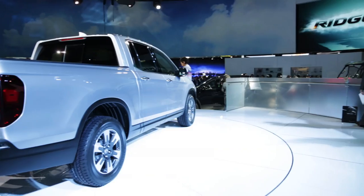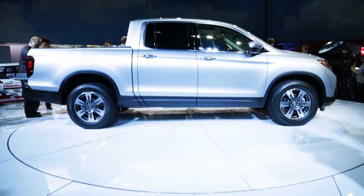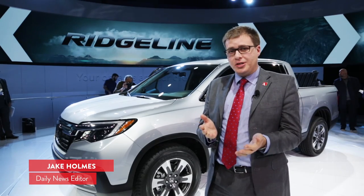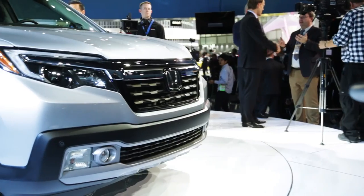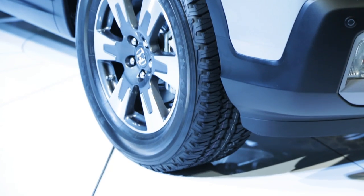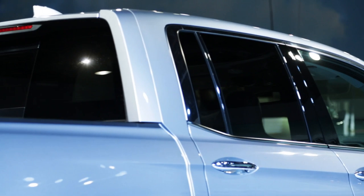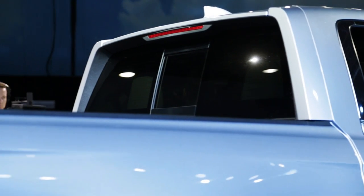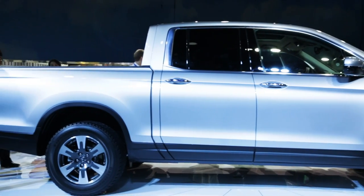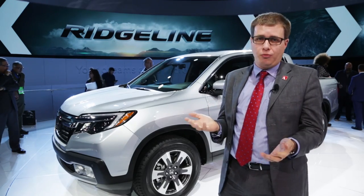Eleven years ago, Honda introduced the first Ridgeline here at the Detroit Auto Show, but honestly it didn't do huge things in the marketplace — customers really wanted a truck that was a bit bigger and more capable. But the truck market has changed, and now customers are recognizing they can make do with a smaller truck, like the Chevy Colorado and Toyota Tacoma. So there's an all-new Honda Ridgeline here. Like before, it's unibody with a 3.5-liter V6 up front. It's a lot more truck-like — it doesn't have the flying buttress design anymore, it's got a traditional truck profile. You can get four-wheel drive, but there's also a front-wheel drive option for better fuel efficiency if you don't need off-road capability.